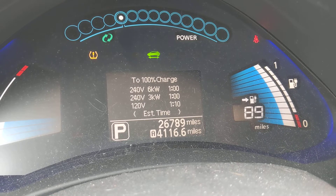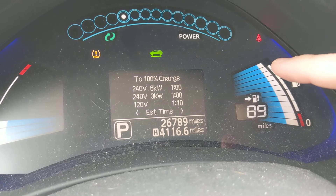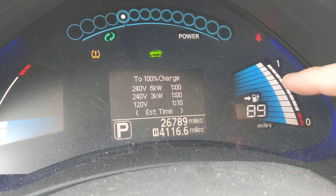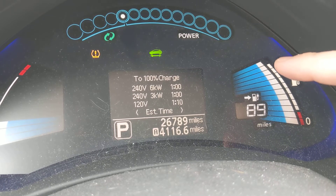The warranty on this says within 100,000 miles or eight years you should still have nine of these bars. You can see we have 11 now. Ours actually got down to eight bars, and we went in for a warranty claim — we got a software update that pushed it back to 11.